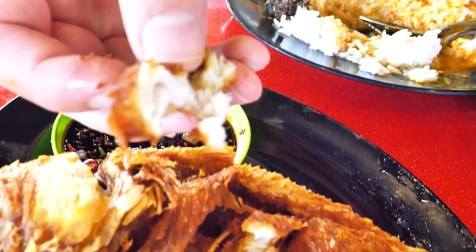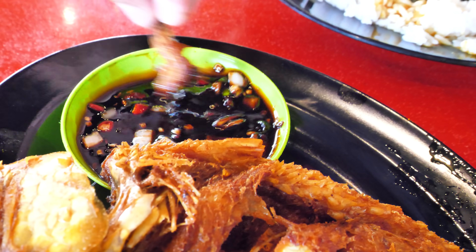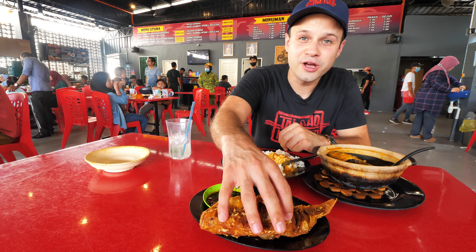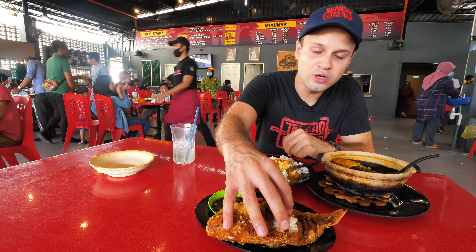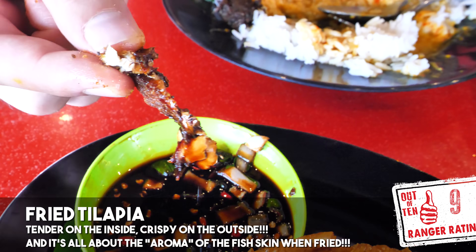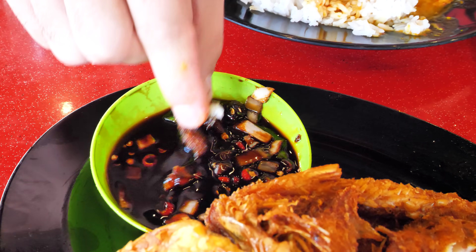And then we've got this fried tilapia — you can just dip it in this sweet dark soy with chili, onion and garlic. It's like an upgraded fried chicken. I think it's got some turmeric in there as well, and it's crispy on the outside and soft on the inside. That is really nice — it's just pure fried fish. Satisfying, simple, and delicious. But the real joy here is that patin tempoyak.